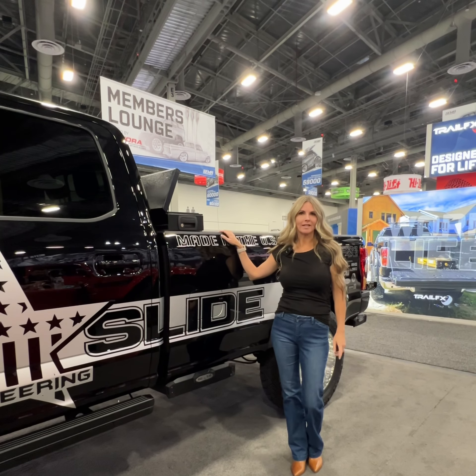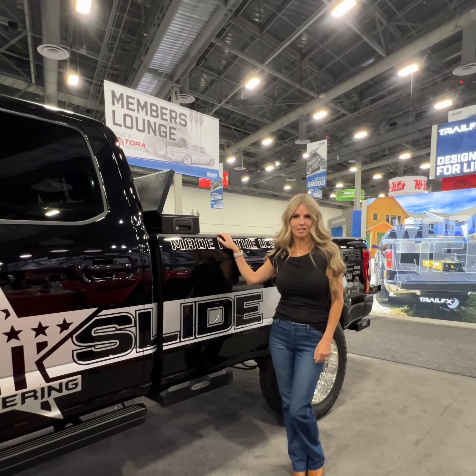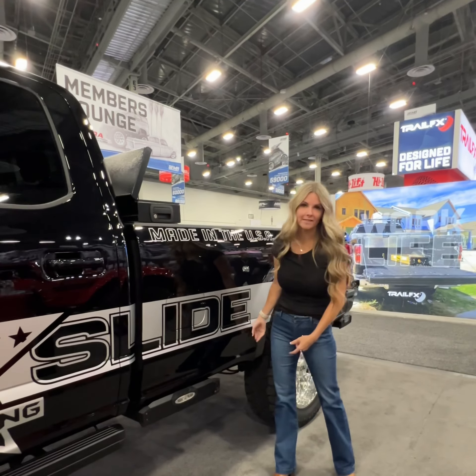We're here at SEMA 2023 in the Rockslide Engineering booth checking out some new products that they have this year. Rockslide is known for accessibility and they've raised the bar with the new bed step.